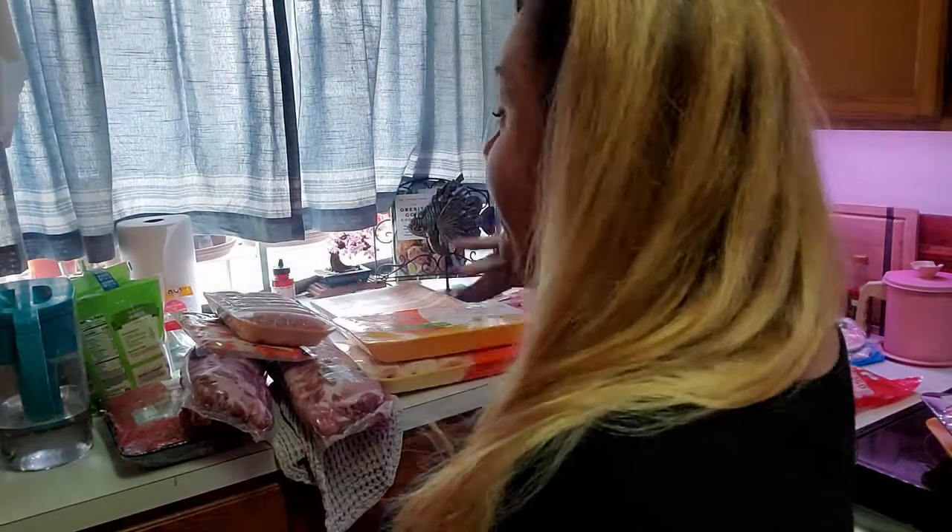That is all the things we got from Sam's Club today for our very carnivore grocery haul. I hope you enjoyed watching. If you have any questions, leave them in the comments down below. If you like this video, give me a thumbs up, and I will see you in the next one. Bye!